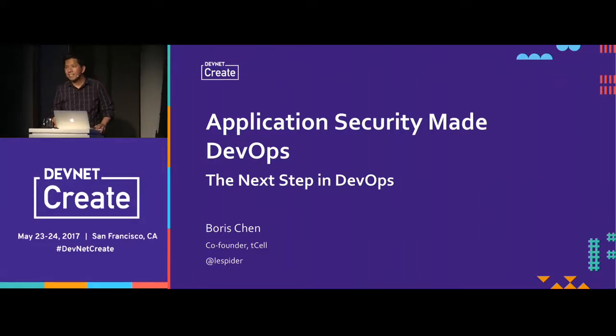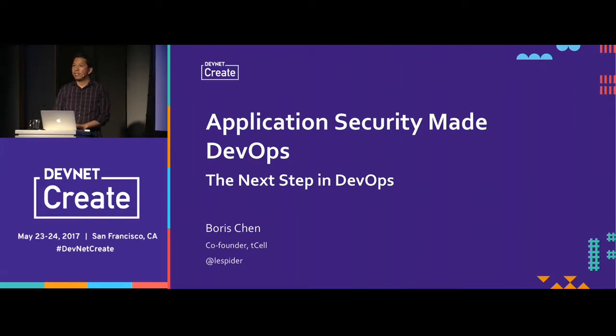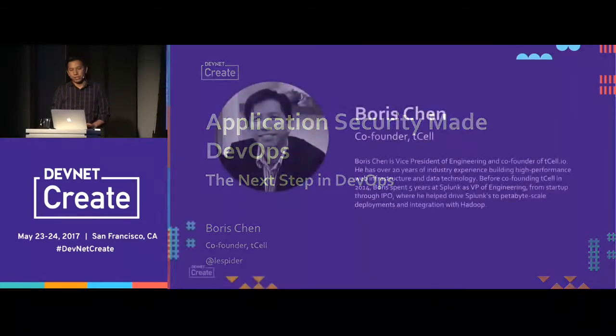This talk is about application security made DevOps. My name is Boris Chen. I work at a startup called TSAIL, based here in the city. We do application security at runtime. But I'm not going to go into the product details. I'm going to talk more generally about how security, in particular application security, plays into DevOps and how DevOps is essential for strong application security.